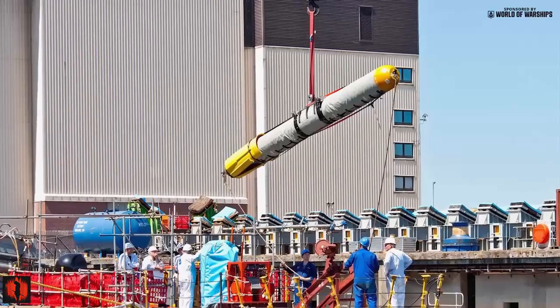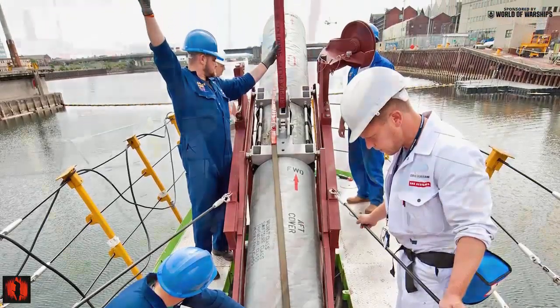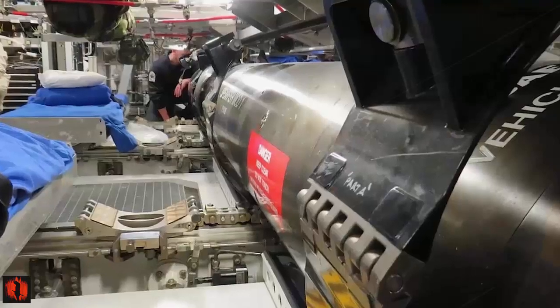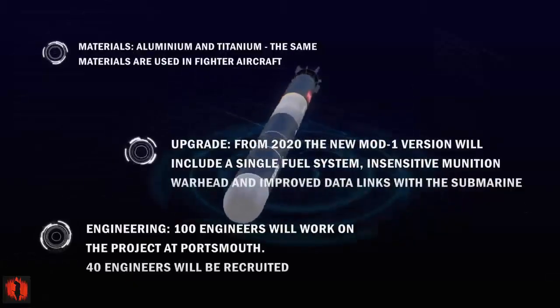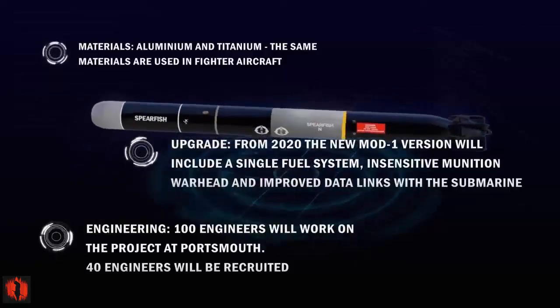This modernized and improved variant, known as Spearfish Mod 1, features a new warhead, a safer fuel system, a smarter electronic brain, and a fiber-optic guidance link with its parent submarine to improve its accuracy and lethality. The trials underscored the performance with the ability to integrate the new torpedo with the combat system of an operational submarine.